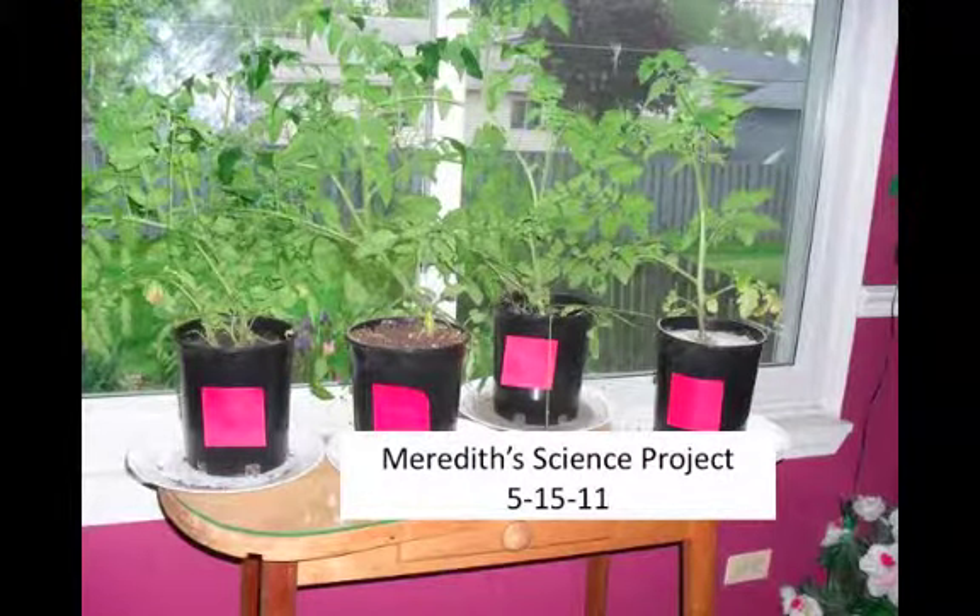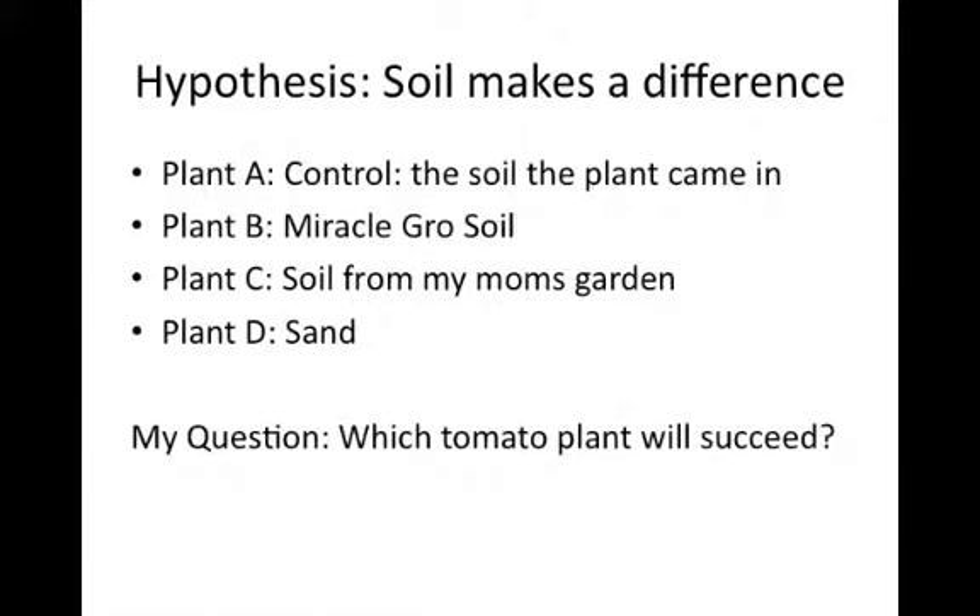My plant project. My hypothesis was that soil makes a difference. I had four plants: control, Miracle-Gro, soil from my mom's garden, and sand.